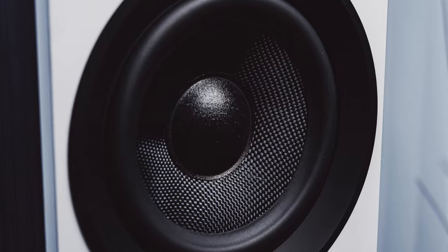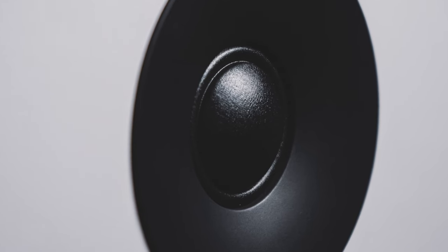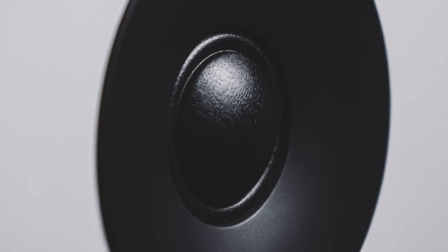At the front of the speaker, you see a six and a half inch driver to cover your bass and mid-range area. The crossover is set to 2800 hertz, allowing the one inch silk soft dome tweeter to handle the upper frequencies. A control knob in the front can adjust the volume, toggle through the inputs, and turn the unit on or off. You can also see a small LED light indicating the source and when the volume maxes out.